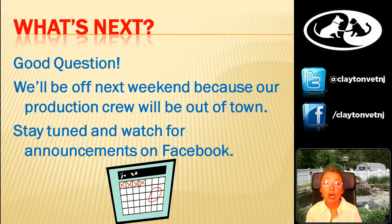So that's all the questions we have. We'll be off next weekend as our production crew is going to be out of town. We will post announcements on Facebook as to what's coming up next, or you can check my website. The weekend after is Thanksgiving weekend, so we might be a little crazy with three Christmas parades. Stay tuned and watch Facebook and our website. Thanks a lot.